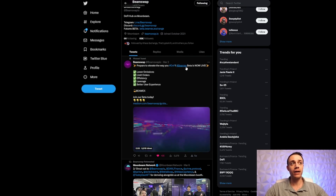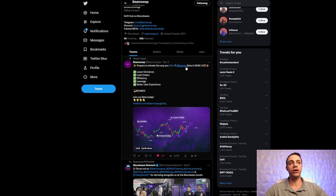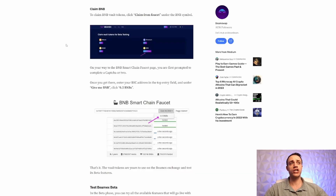Keep in mind that BeamX, in its beta form, is on the Binance Smart Chain testnet. It will go live on the Moonbeam network and will be the first perpetual decentralized exchange on Moonbeam. But for now, we have to navigate through the Binance Smart Chain testnet, and in order to do that, we will need testnet BNB. So let's get into how to get testnet BNB right now.